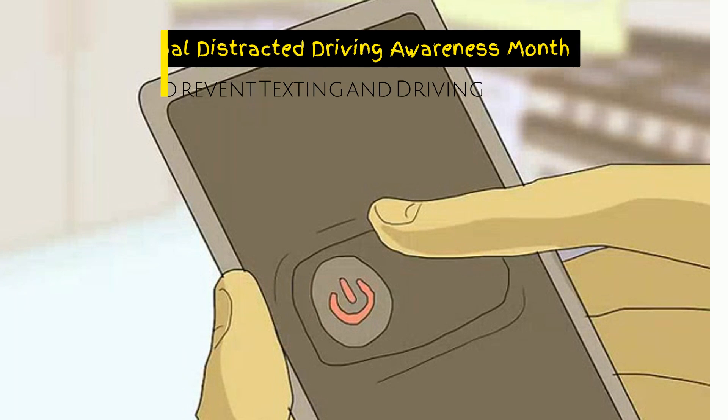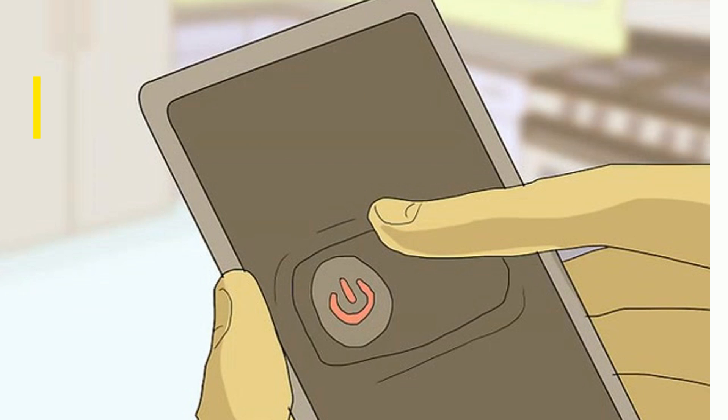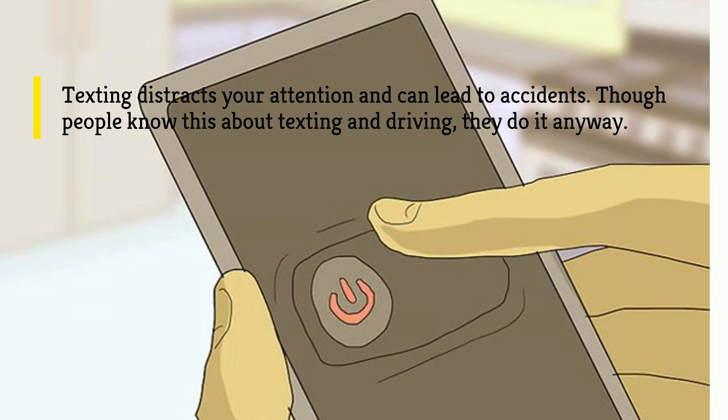How to prevent texting and driving. Texting and driving is not only illegal, but it is also highly dangerous. Texting distracts your attention and can lead to accidents. Though people know this about texting and driving, they do it anyway.